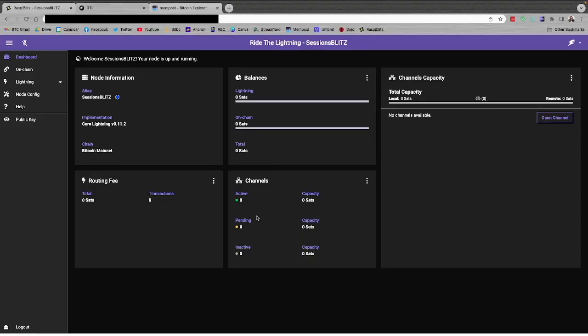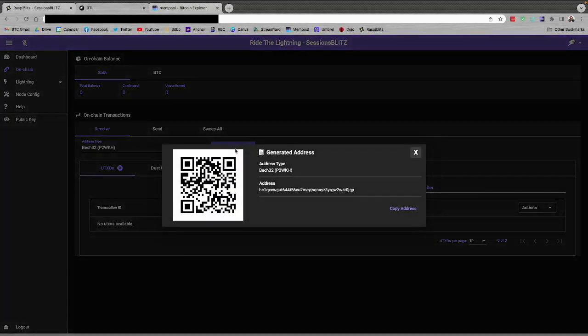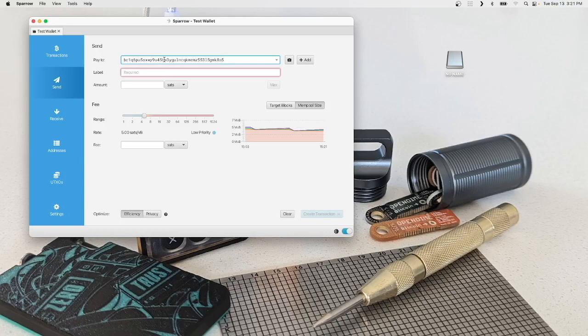First thing we need to do is get some funds into our on-chain wallet so we can use those to open some lightning channels. In the on-chain menu on the left, we're going to receive Bitcoin — hit Generate Address. This gives us a Bitcoin address we can send to. I'll hit Copy and jump to an external wallet — I have Sparrow Wallet open. I've done a full tutorial on Sparrow Wallet so if you're unfamiliar, check the show notes.